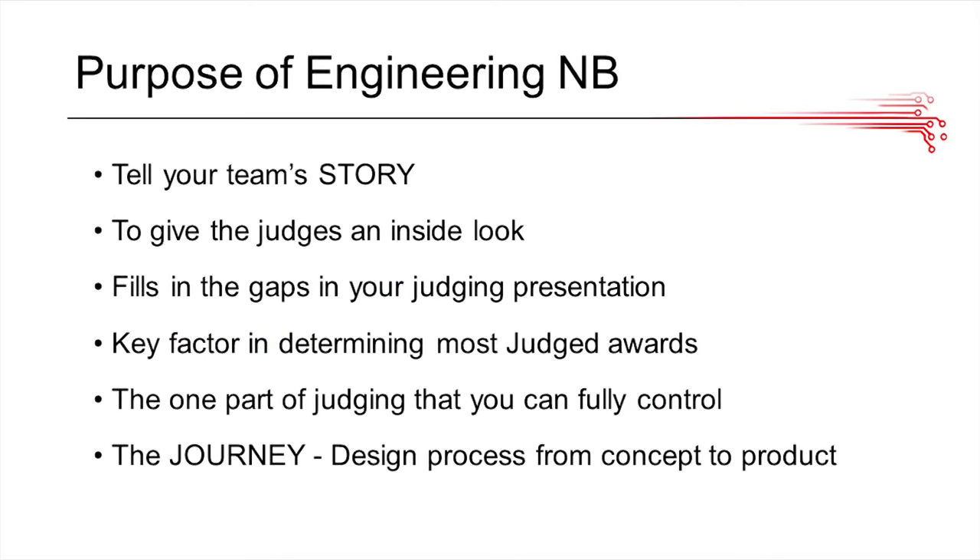In terms of the overall purpose of the engineering notebook, first of all, you need to tell your team's story. More than just a repetitive description of what you did each meeting, you need to really tell your team's journey, the challenges you faced, how you overcame them, and the impact you made on the community around you. It kind of helps to fill in the gaps in your judging presentation. The engineering notebook is the only part of your presentation that you can really control, so it's important to nail it.